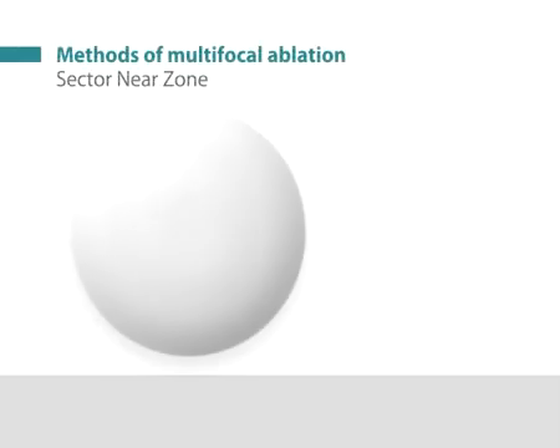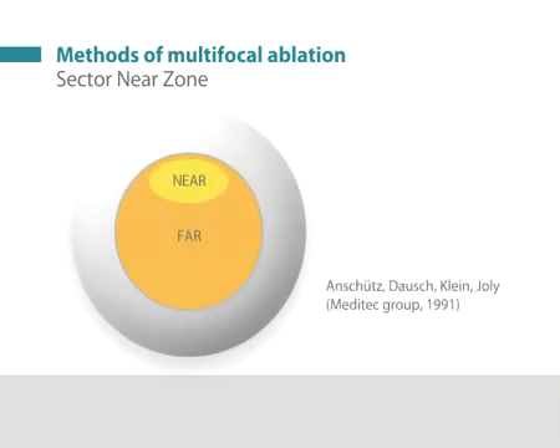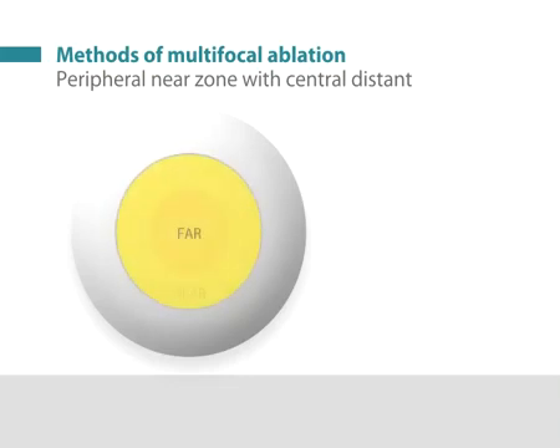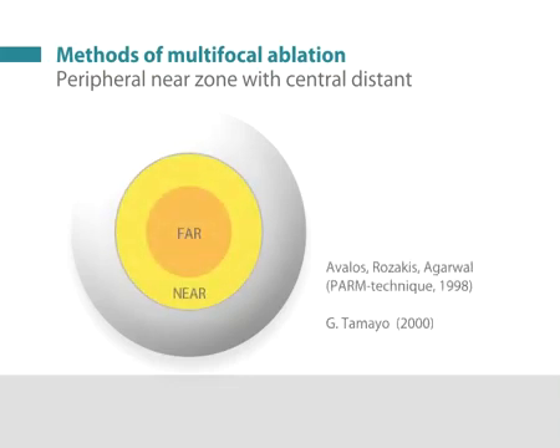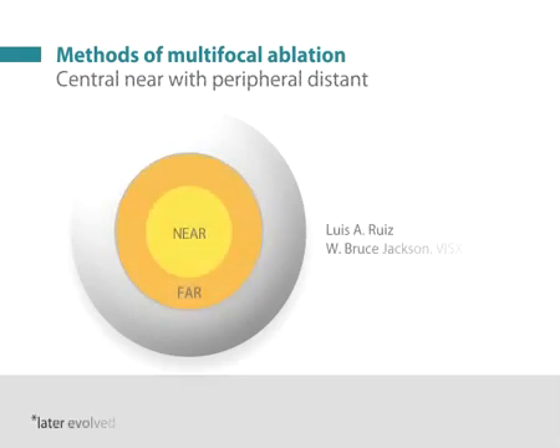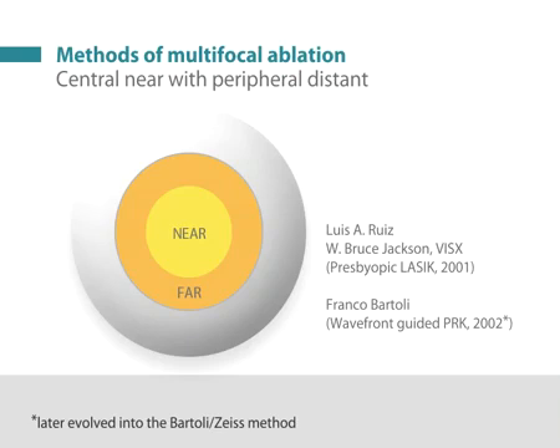The first attempt to create a multifocal cornea using an excimer laser was by Meditech in 1991 using the MEL60 excimer laser. A small superior zone was intended for near, while the majority of the profile was intended for distance. Since then, other multifocal ablation profiles have been used, such as creating a central area for distance vision with a mid-peripheral area for near vision, or steepening a central area for near vision leaving the mid-periphery for far vision.